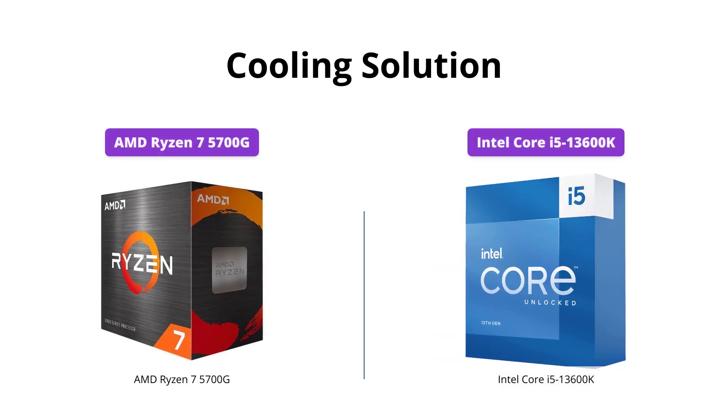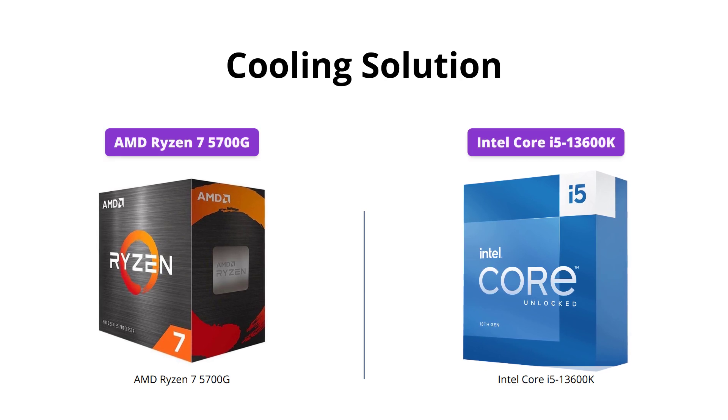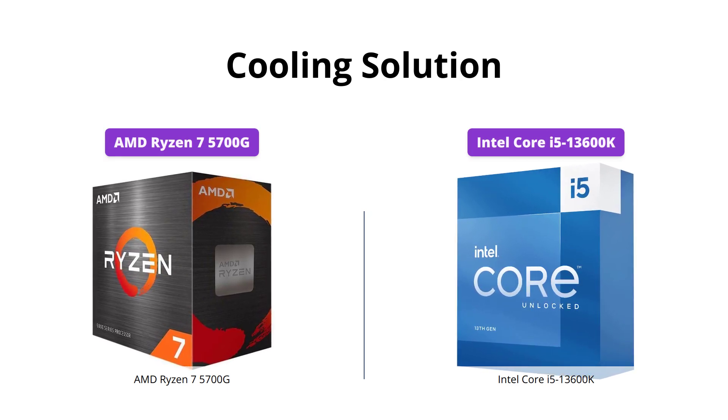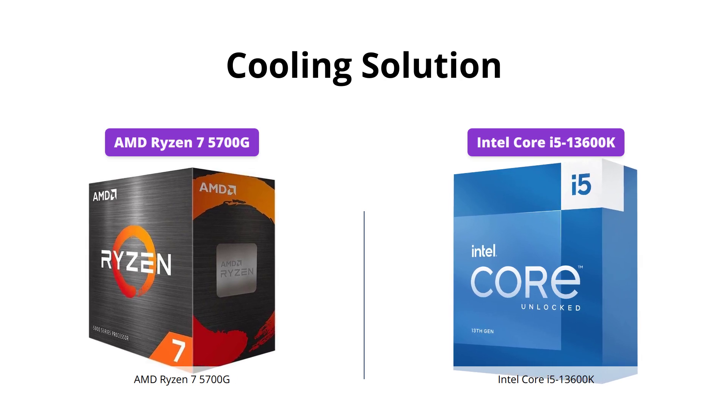The AMD Ryzen 7 5700G comes bundled with the AMD Wraith Stealth Cooler, while the Intel Core i5-13600K does not include a thermal solution.